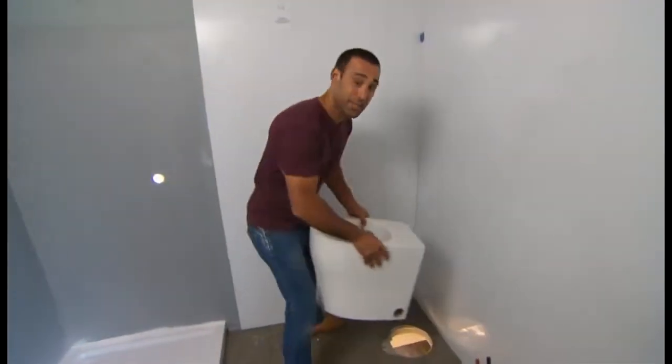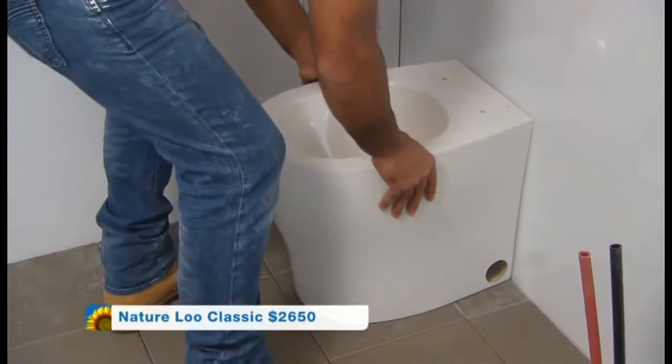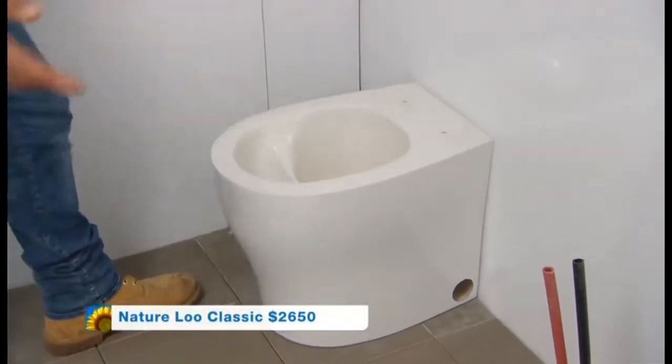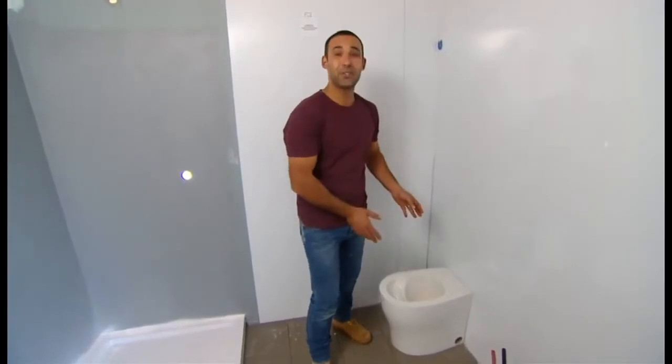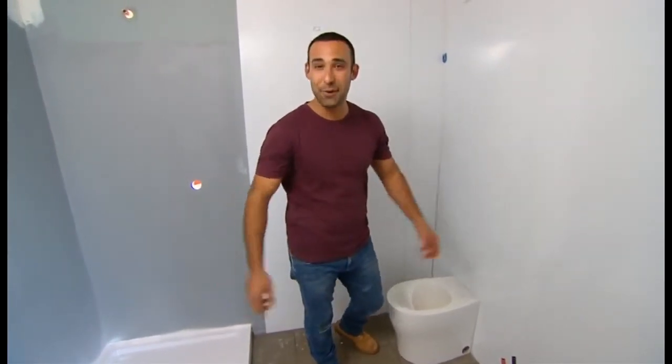Every house needs a throne, but this one's a little bit special. It's environmentally friendly — there's no water required, so you won't need a plumber, which means you can pretty much put it anywhere. And with all this cutting-edge design, the only thing it won't do is put the toilet seat down for you.